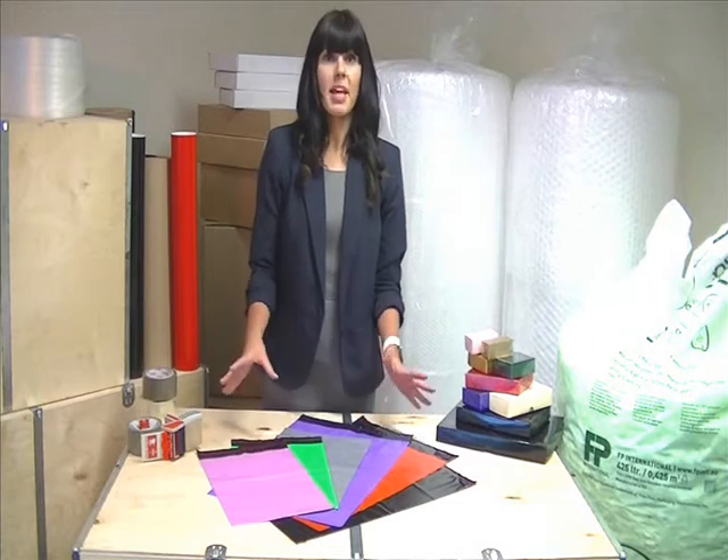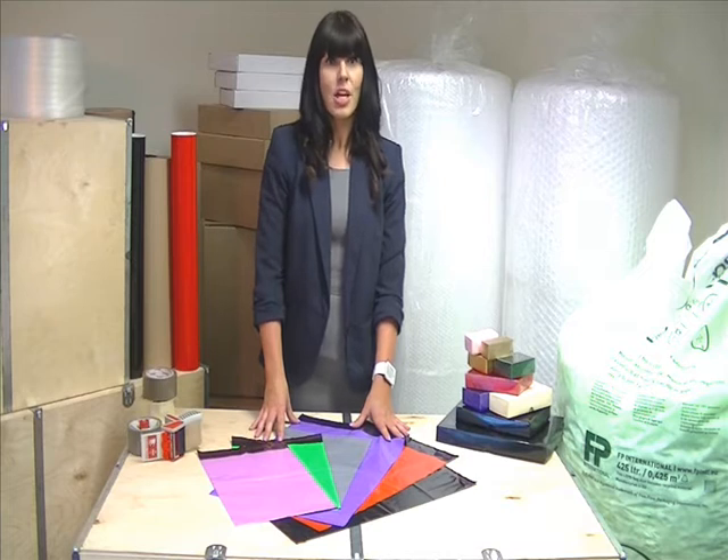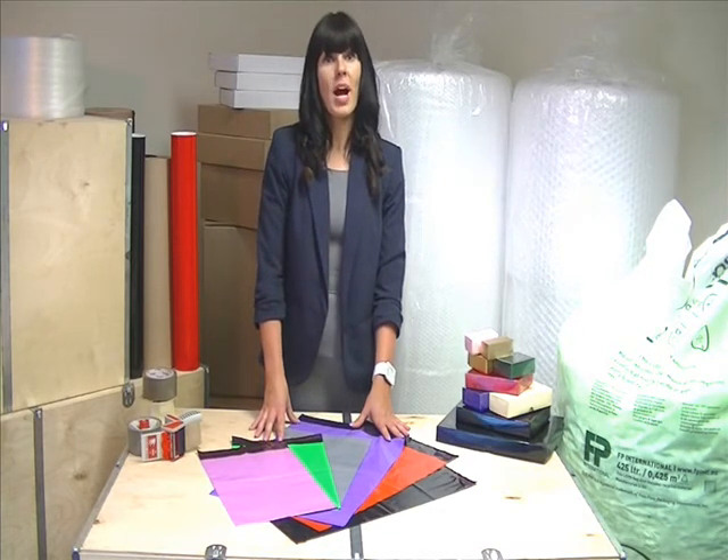We also have these mailing bags available in a range of eye-catching colours designed to make your parcel stand out from the crowd. You can choose from red, orange, black, pink, purple, green, white, yellow and blue.